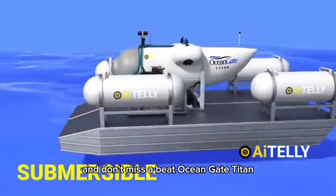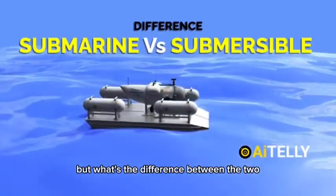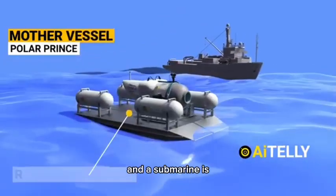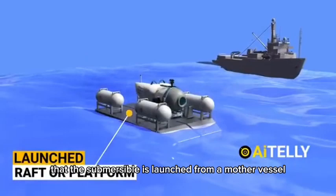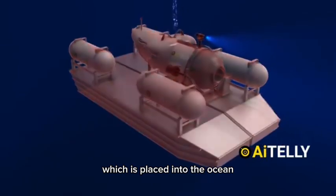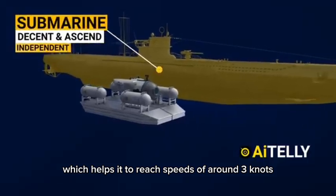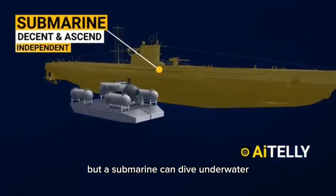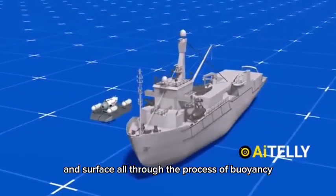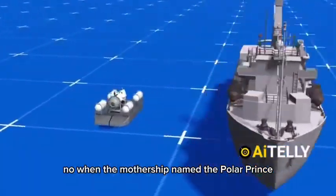The OceanGate Titan is not a submarine but a Cyclops-class manned submersible. What's the difference? The primary difference between a submersible and a submarine is that the submersible is launched from a mother vessel or home vessel. They are typically launched on a raft or platform placed into the ocean and ultimately descend via four electric thrusters, which help it reach speeds of around three knots. A submarine, however, can dive underwater without any external equipment and surface all through the process of buoyancy.